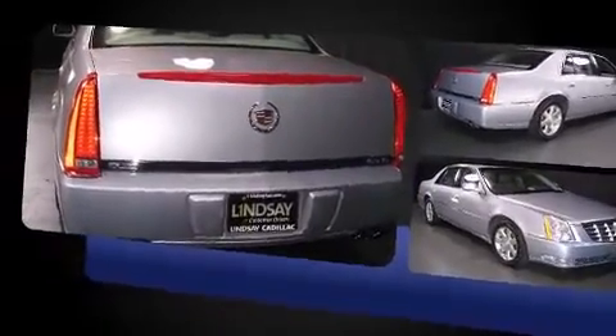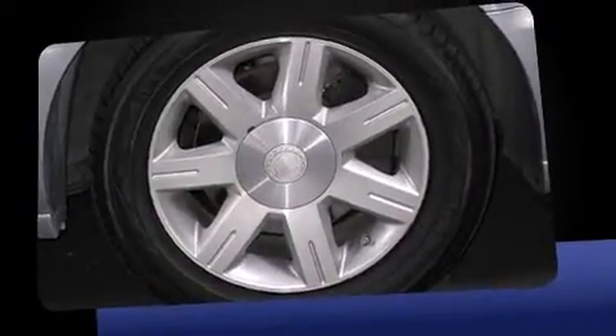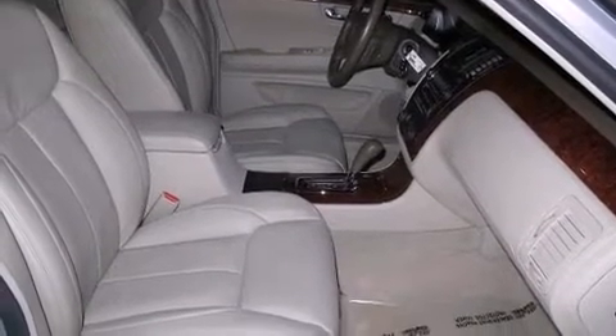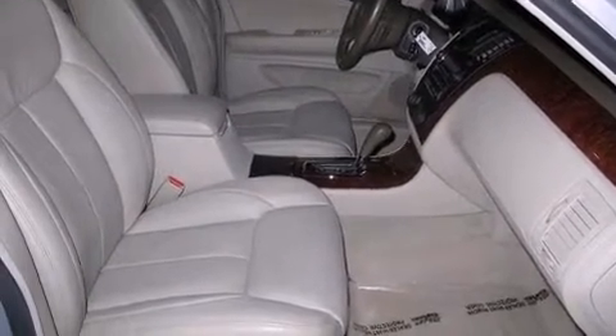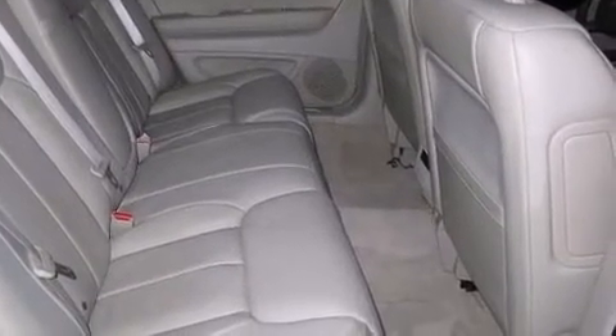It distinguishes itself from the competition with features such as one-touch window functionality, a tachometer, a power seat, front dual-zone air conditioning, turn signal indicator mirrors, and leather upholstery. Premium sound drives eight speakers, providing you and your passengers a sensational audio experience.